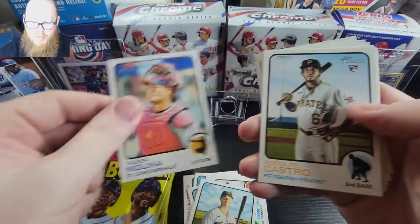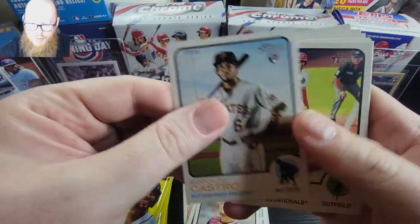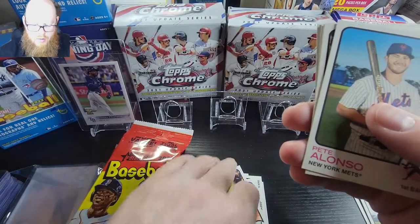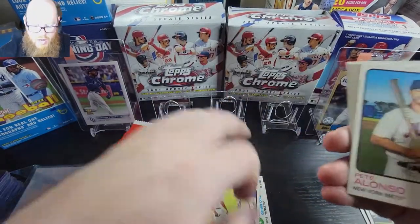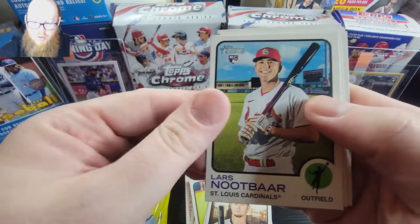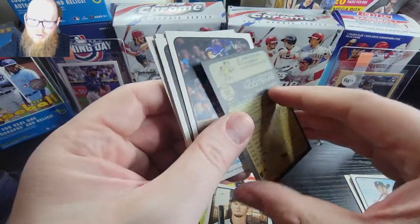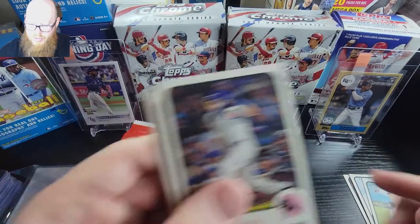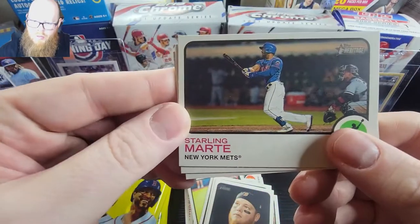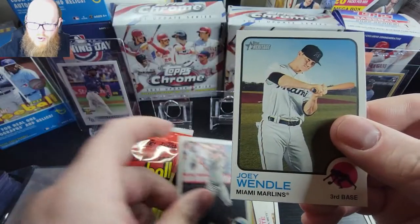Then we have Max Kepler, Yasmani Grandal, Rafael Castro — that's his rookie — and then a Victor Robles, just a base. You gotta check every single back just to see if you get an error or not. Pete Alonso, Pavin Smith, Lance Nootbaar — he's getting pretty hyped up it looks like for the Cardinals, so that's a nice rookie. Frank Schwindel, Alex Verdugo, then we have a Sterling Marte, and there's just a basic card too. And then we have Odor and Joey Wendle.